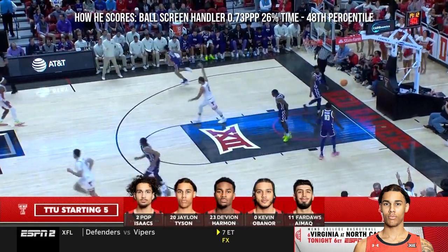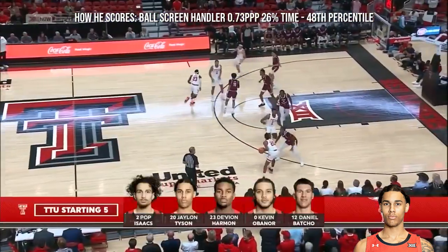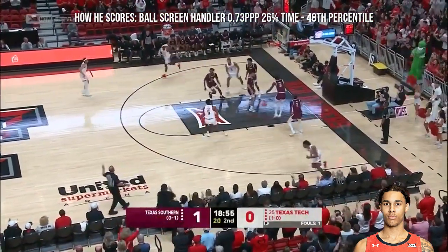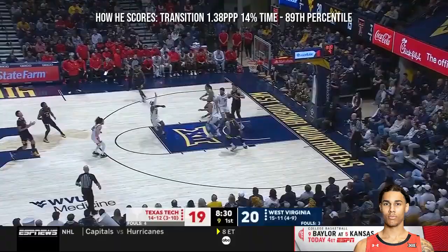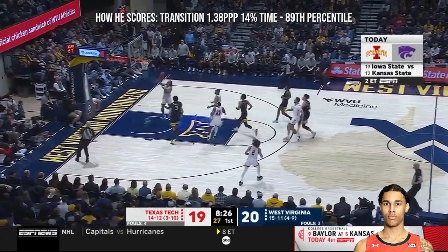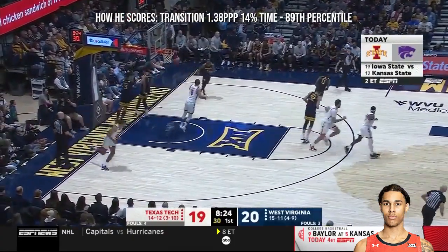Healthy as he has been. How about a shot from the corner? That's Harmon, O'Banner, and Boccio — who we've talked about. That's Jalen Tyson on the baseline, hit the first shot. Open — too strong. Long rebound comes to Harmon, one of the best players in the Big 12 in transition. He finds it.